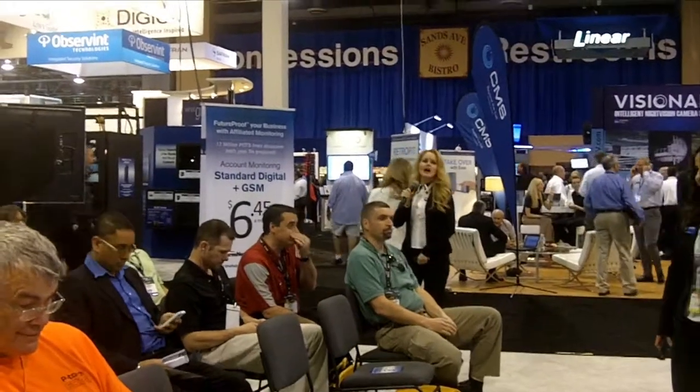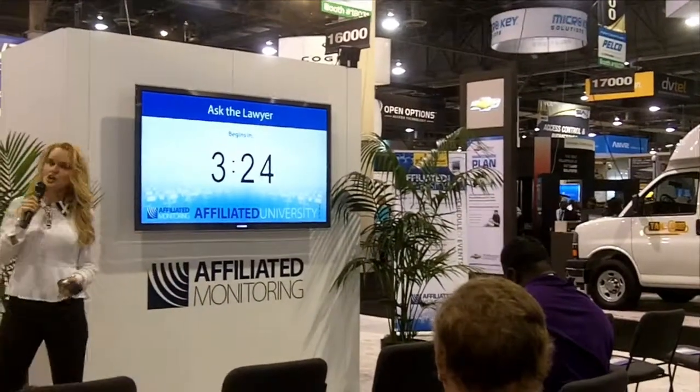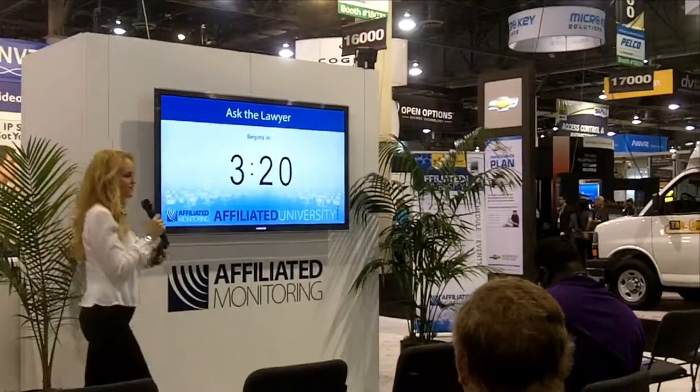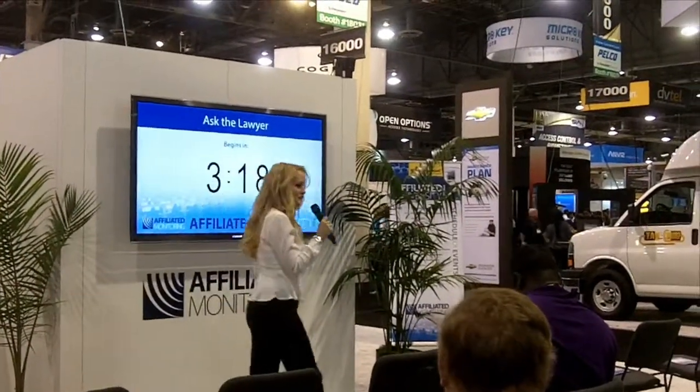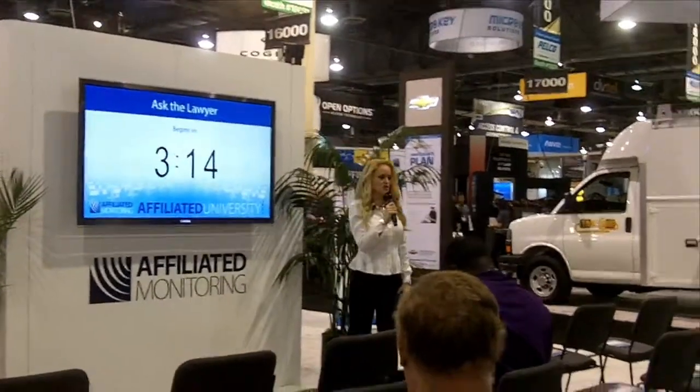We're going to be talking about three easy steps to cloud-based access control. You're going to get a lot of information about the cloud — how to operate inside the cloud, access control inside the cloud, and what's inside your company too. You'll get some amazing information plus a chance to win a brand new iPad. Pearl Tenenbaum is here to answer any question you have, so don't be shy — get your questions ready.